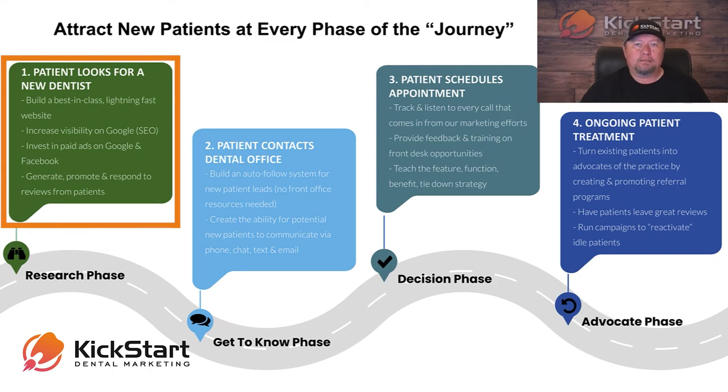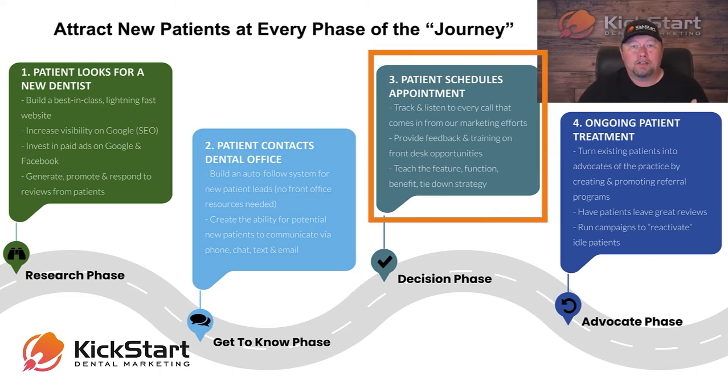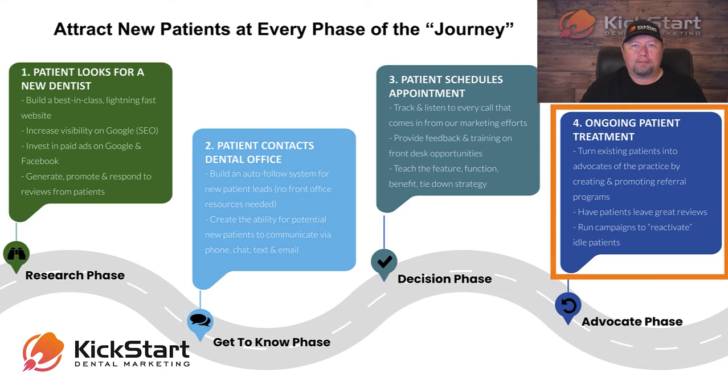But where our strategy is different is that we don't just help with that. Yes, we're very good at bringing in new patient leads. But we also help in the second phase, where after they call you and they're trying to get to know you to figure out if they want to do business with you. And we also help when they're actually ready to make and schedule that appointment. And it doesn't end there — we're going to help you get them back in and help them refer you out, turning them into little mini salespeople to bring in referrals.